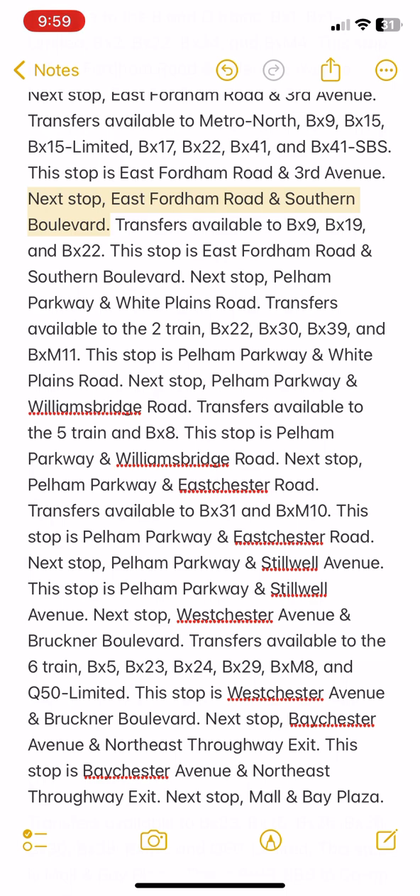Next stop: East Fordham Road and Southern Boulevard. Transfers available to BX9, BX19, and BX22. This stop is East Fordham Road and Southern Boulevard.